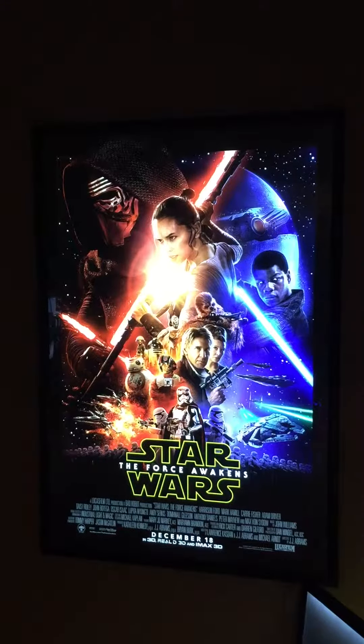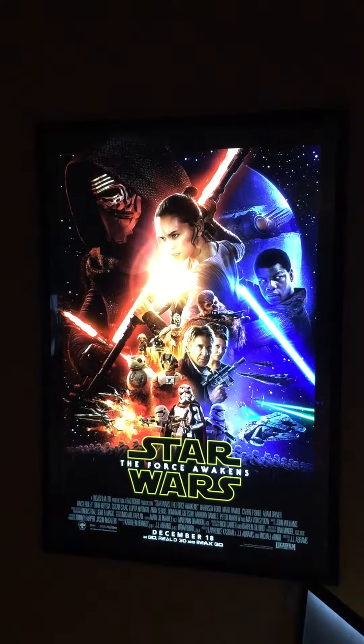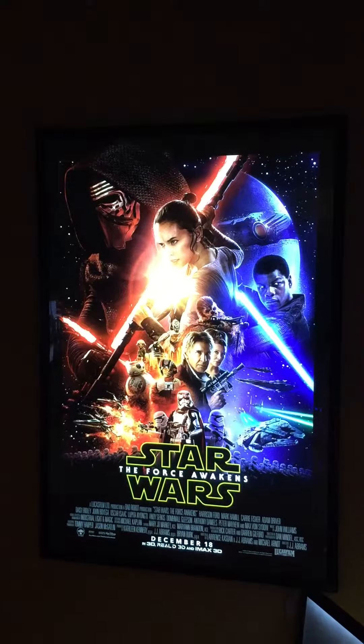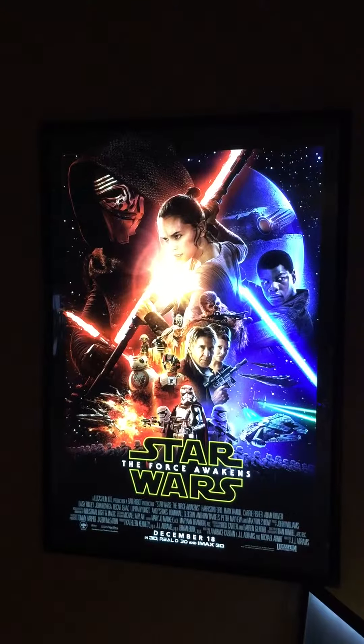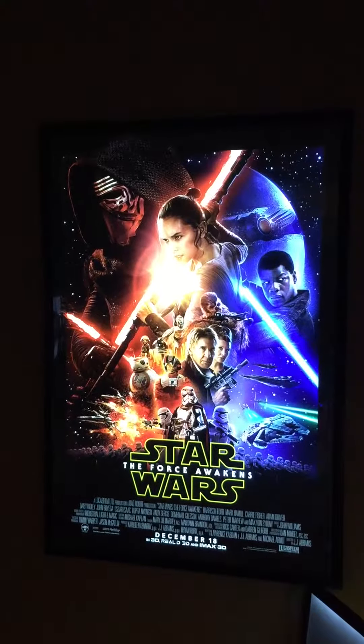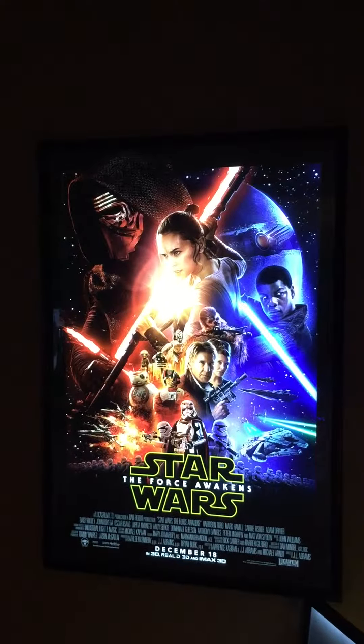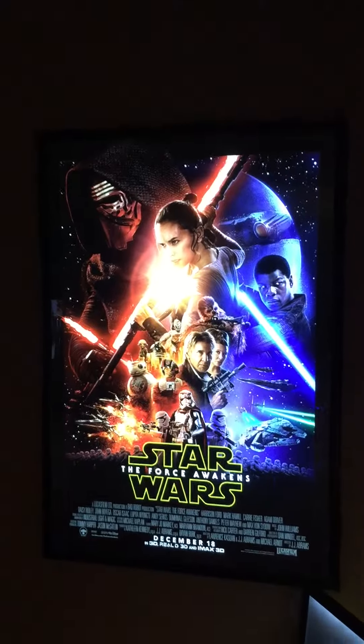Right now the Star Wars: The Force Awakens poster — that's been one of ours, one of our models, 27 by 40 — you can see it looks very vibrant and almost like a 3D pop to it. This is definitely our model, this is what we sell.